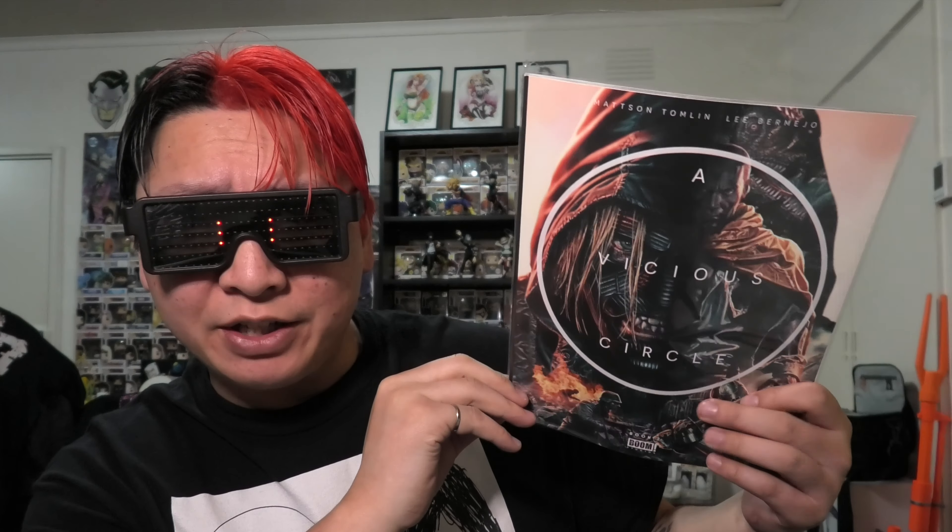The last book is A Vicious Circle — this must be the second issue, book two. This is from Boom Studios, in a magazine-sized format, art by Leigh Bermeo. I feel like it's been quite some time since issue one came out, so I don't know if it's supposed to be monthly, bi-monthly, or quarterly. Our books are quite behind at the moment here, so that is A Vicious Circle. If anyone's reading that let me know if it's any good.